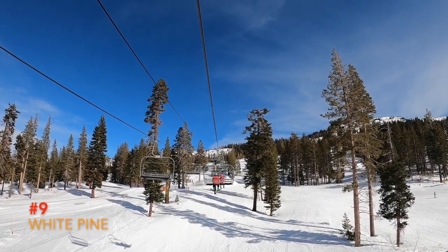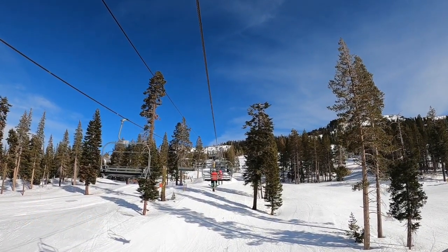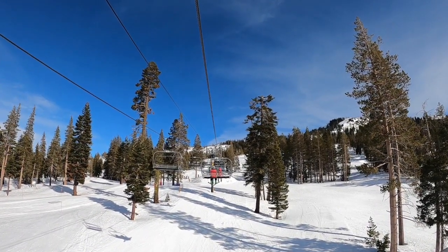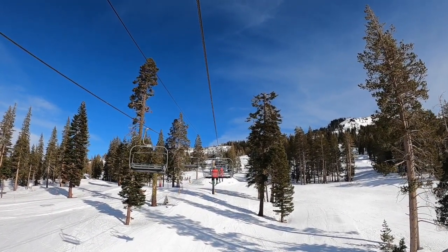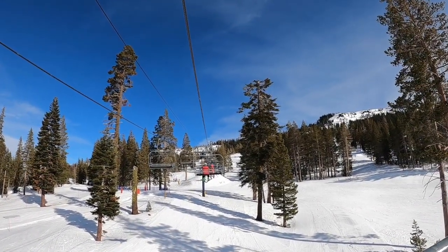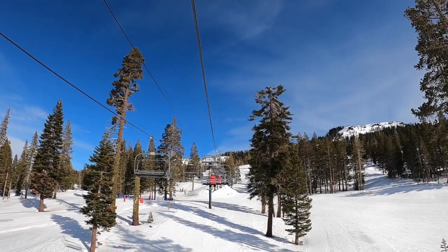Number 9: White Pine. This is one of two beginner areas at Sugar Bowl. I sometimes like to think of it as the Sugar Bowl Playground. It's secluded from the rest of the mountain, so there's really no reason to go on this unless you want the credit or if you want to check out those mini terrain parks. Better name for it? White Pine Walrus!